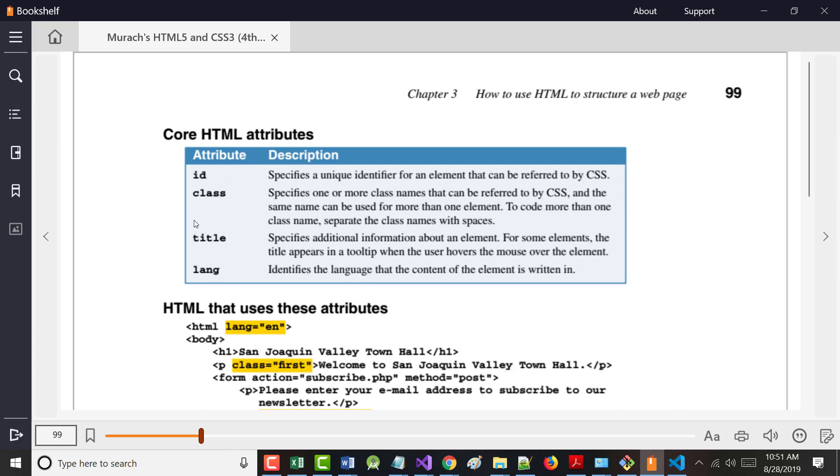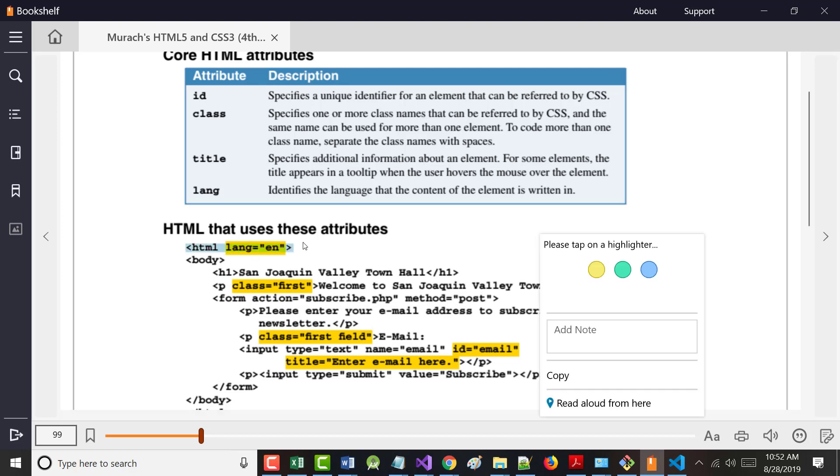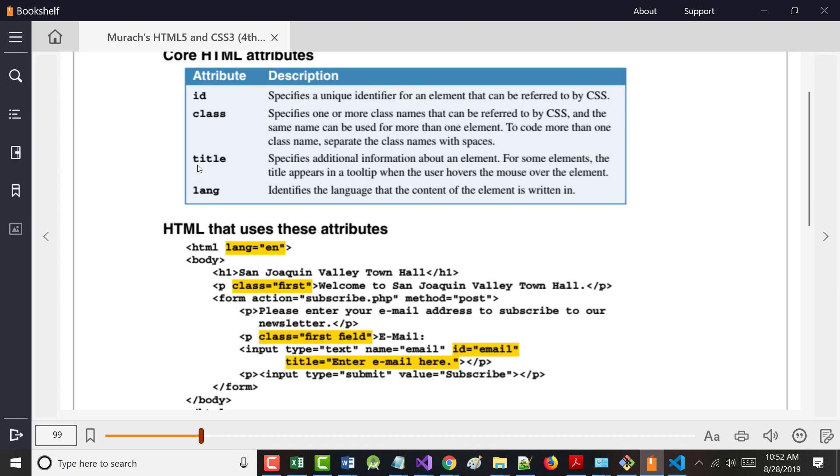There are four important attributes: ID, class, title, and lang. You already know lang. For title, there are two uses — one is the title tag in the head section, and the other is as a tooltip: when you hover your mouse over an element, a little bubble appears. Now let's talk about IDs and classes. If you've got something special on a page that will only appear once, you give it an ID. If you've got something you might want to use all over the place, you give it a class.